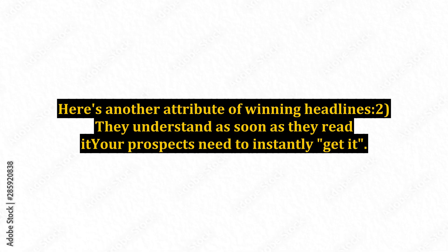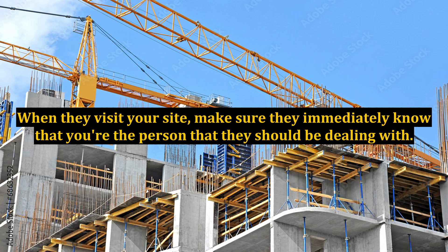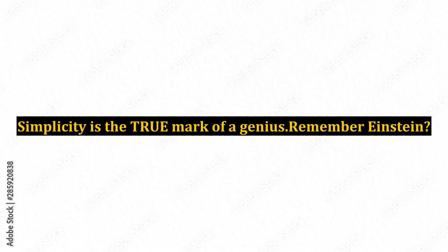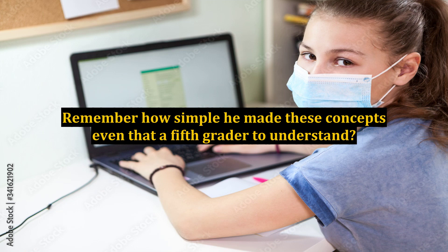Here's another attribute of winning headlines: They understand as soon as they read it. Your prospects need to instantly get it. There should be no doubt in their mind what your website is all about. When they visit your site, make sure they immediately know that you're the person that they should be dealing with. Make it clear and simple. Simplicity is the true mark of a genius — remember Einstein? Remember his theories of relativity, light, and gravity? Remember how simple he made these concepts, even for a 5th grader to understand? Well, your headline has to do the same thing.